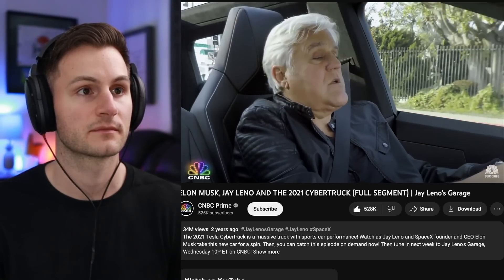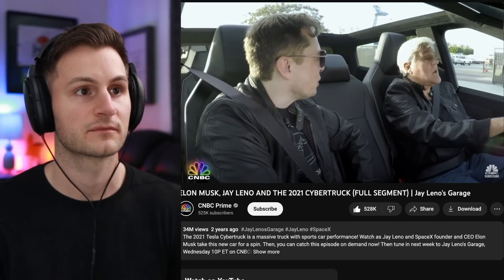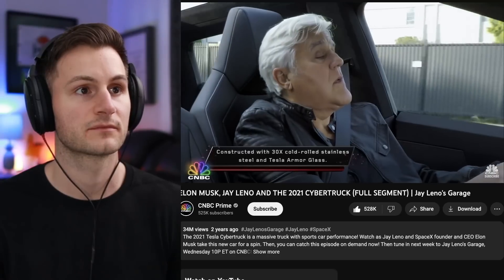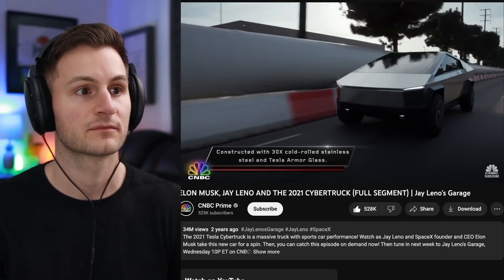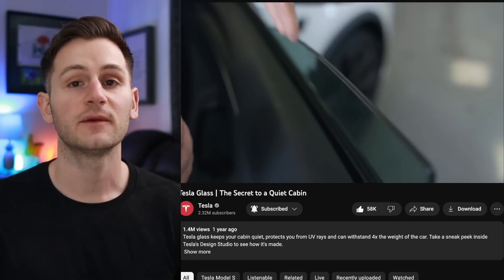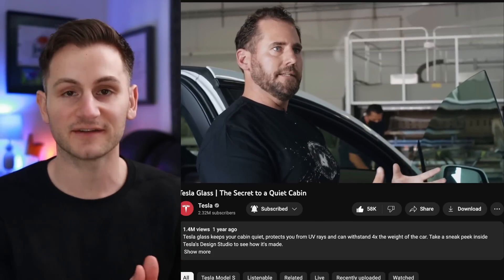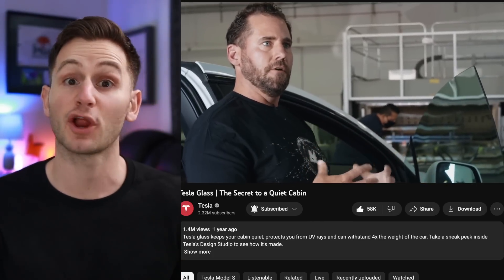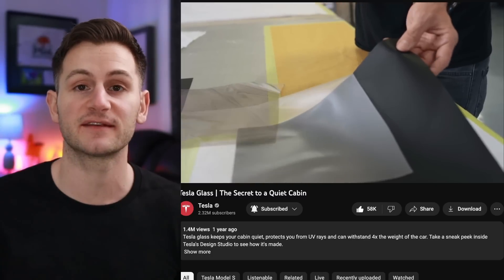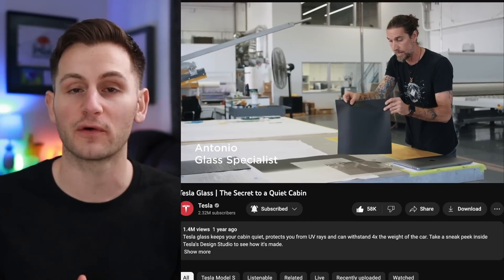Is that different than normal windshield glass? We are going to be using effectively a form of armored glass for the car. The door panels of the car are 300 series stainless steel, and it's so tough that it's bulletproof to a handgun. Then one year ago on Tesla's YouTube channel, they uploaded a video talking about their Tesla glass — how it's built to block 99% of the UV rays that come in from the top of the car, how it's designed to withstand rollovers, etc.